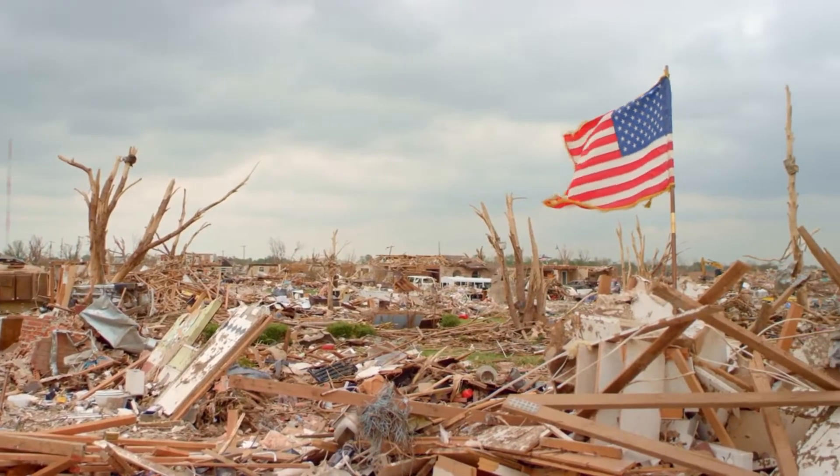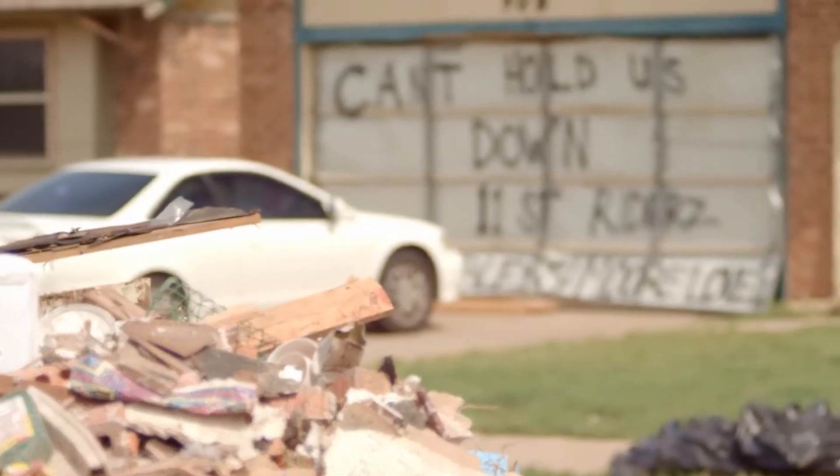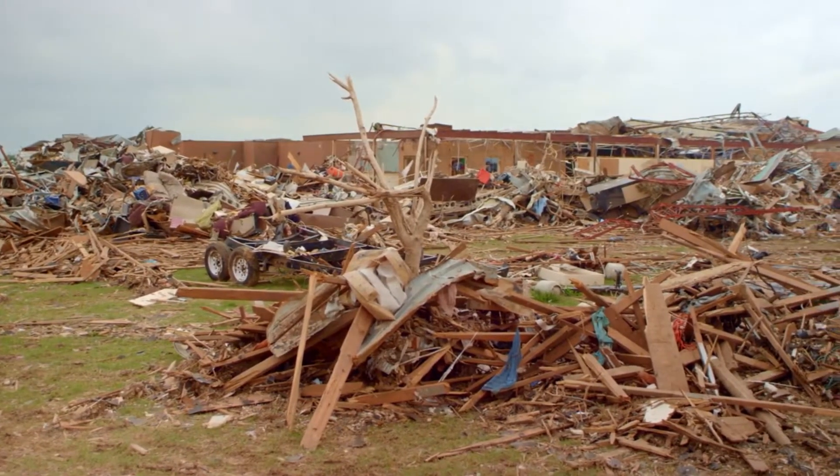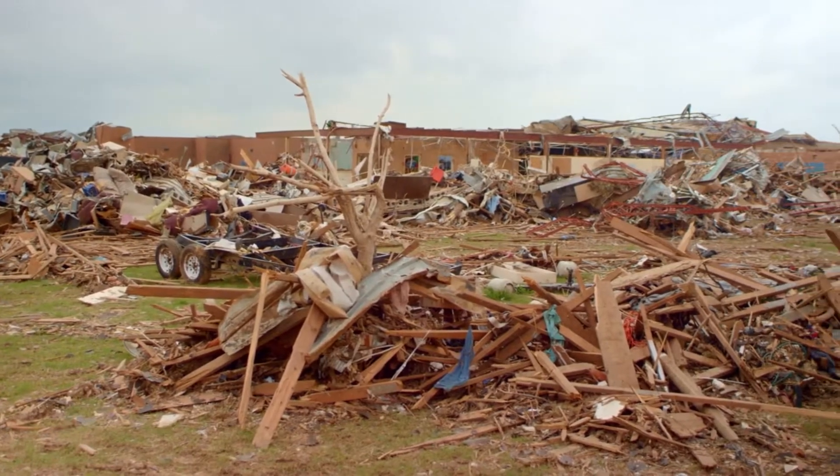A big part of it for me is to be able to help people get their lives back on track and be able to move forward after an aftermath. That is what we do day in and day out — helping people get back into their homes, restoring the community. Our guys live and breathe that motto every single day.